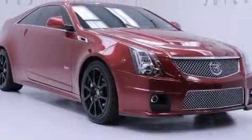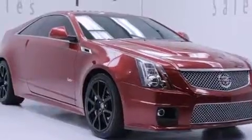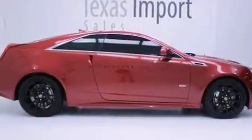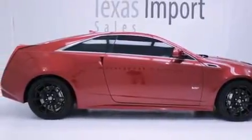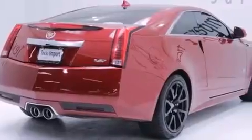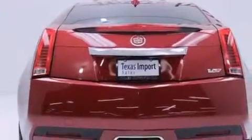Its top features include a navigation system, a rear-view camera, keyless ignition, a sunroof, a DVD player, 10 perfectly positioned speakers, a supercharger, a limited-slip differential, and a tire pressure monitoring system.